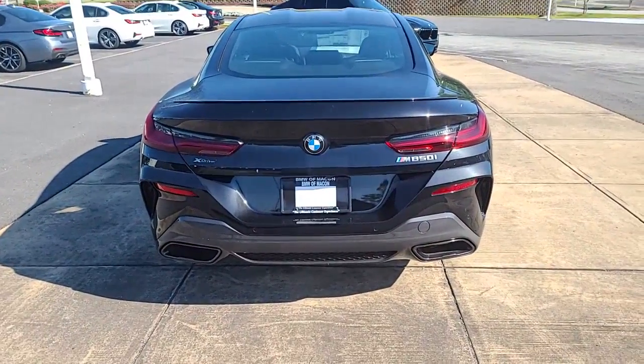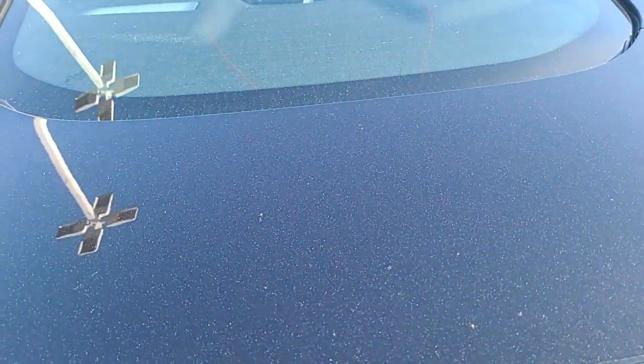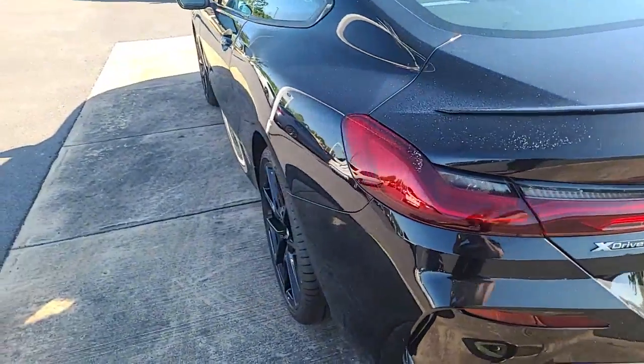I'm sorry — it's the M850. And it is all-wheel drive.